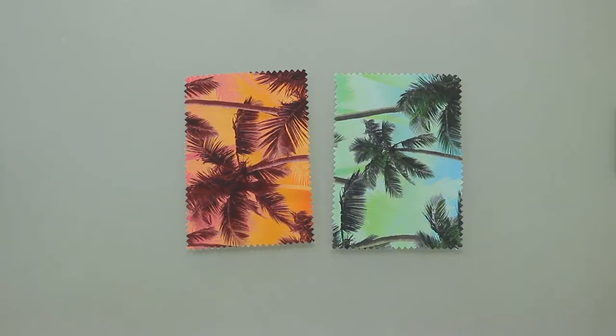Hey there, it's Molly and I'm hanging out at moodfabrics.com working with Mood's Palm Tree Printed Viscose Batiste with Ogotex certification, which comes in a couple of colors.